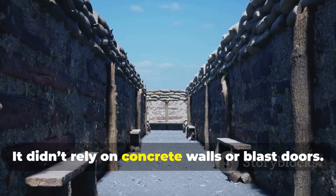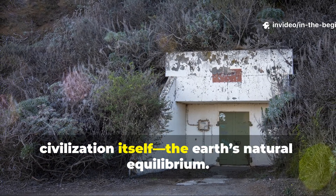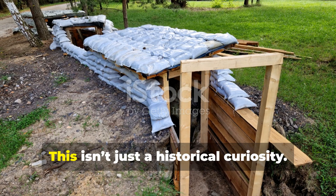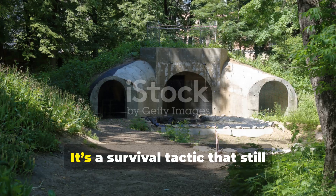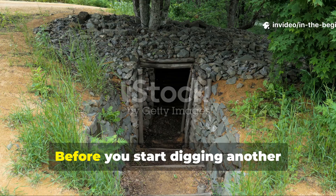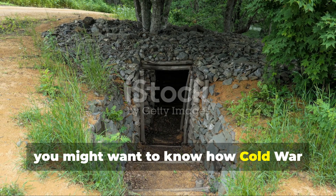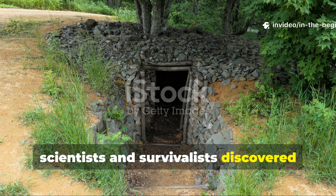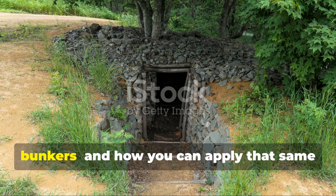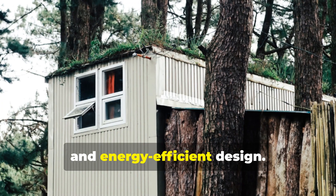It didn't rely on concrete walls or blast doors. It relied on a principle older than civilization itself — the Earth's natural equilibrium. This isn't just a historical curiosity; it's a survival tactic that still outclasses most modern shelters today. Before you start digging another underground room or buying air filters online, you might want to know how Cold War scientists and survivalists discovered that a carefully designed earth-covered trench could outperform most sealed bunkers, and how you can apply that same principle to modern preparedness, off-grid living, and energy-efficient design.